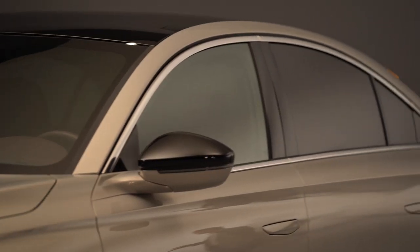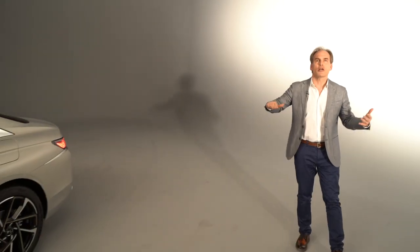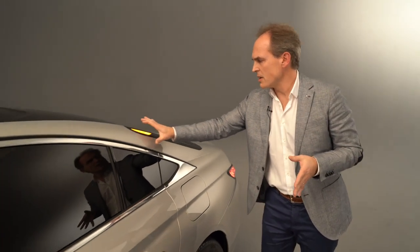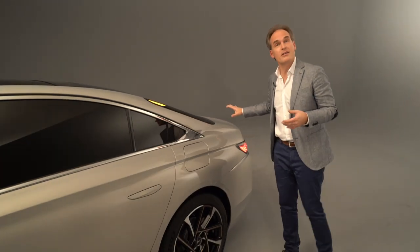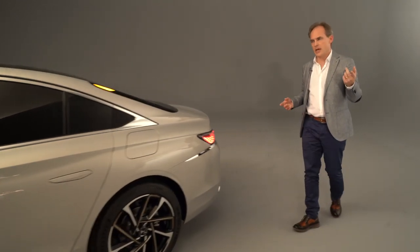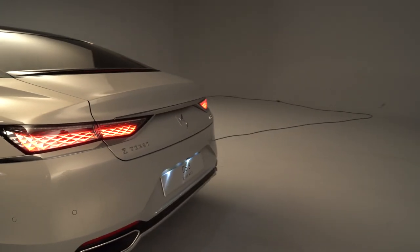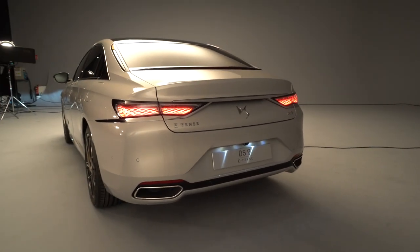This is also a reference to the DS of 1955, which had a very elegant way of pushing off. As you started it would raise up, and this rising line combined with the fastback rear really gives it an elegant feeling. When you're at the back of the car it actually looks more like a coupé than a three-box sedan.